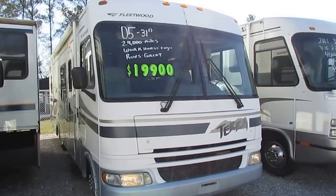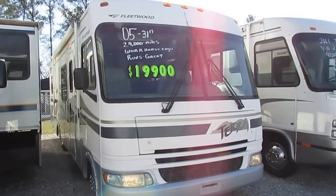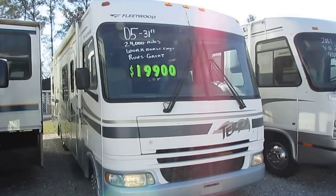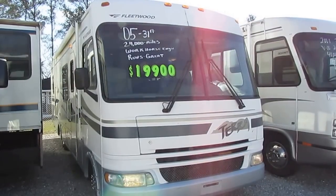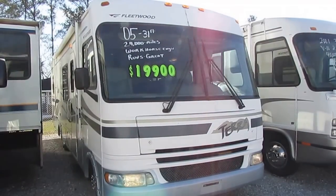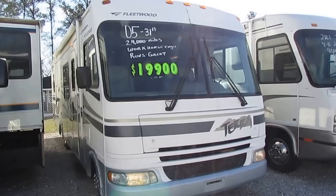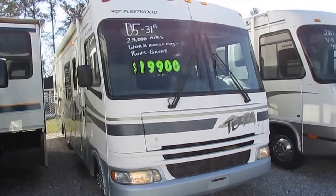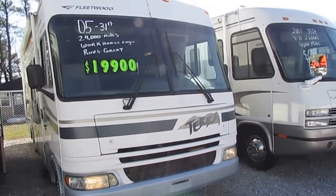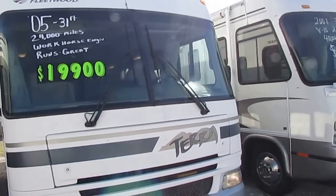This is the lowest-priced 2005 Fleetwood Terra 31H on the internet by several thousand dollars. 2002 31Hs are bringing $29,900, and this is an 05 for $10,000 less than what other dealers are wanting for 02s with the same equipment — pretty much the same motorhome, just three years older, and they're wanting $10,000 more.